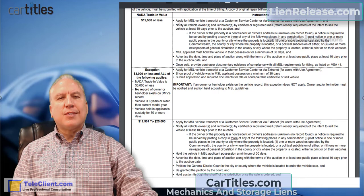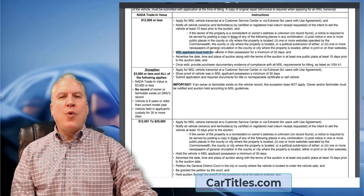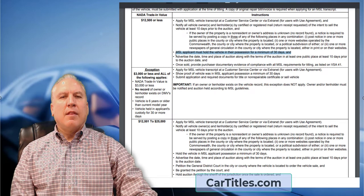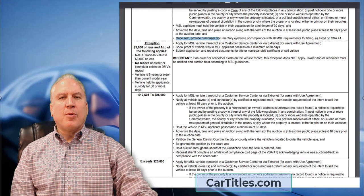If you skip step one and don't get the transcript, and then just post the notice, it's going to fail — you're not going to get approved. After obtaining the transcript, you must hold the vehicle for a minimum of 30 days. Then you must advertise the date, time, and terms of the auction in at least one public place — a newspaper or online — at least 10 days prior to the auction.